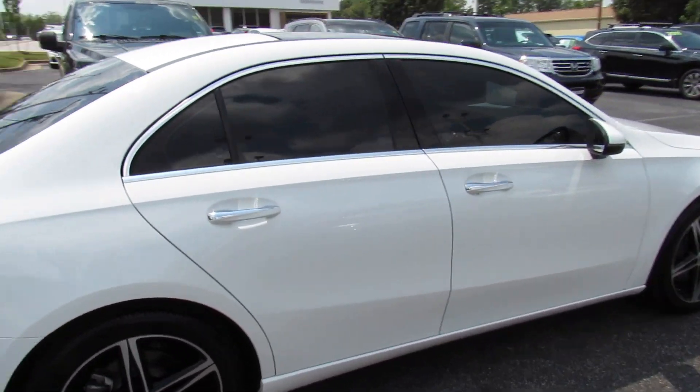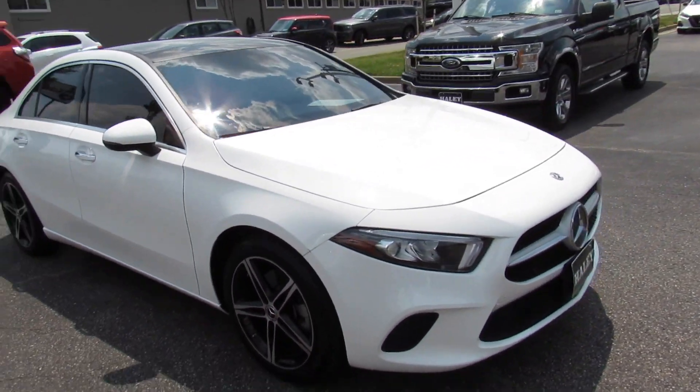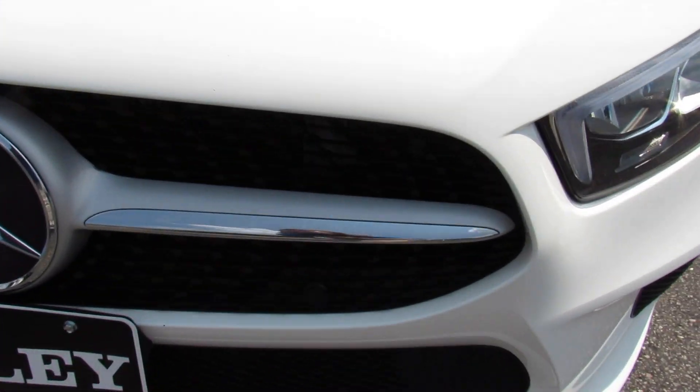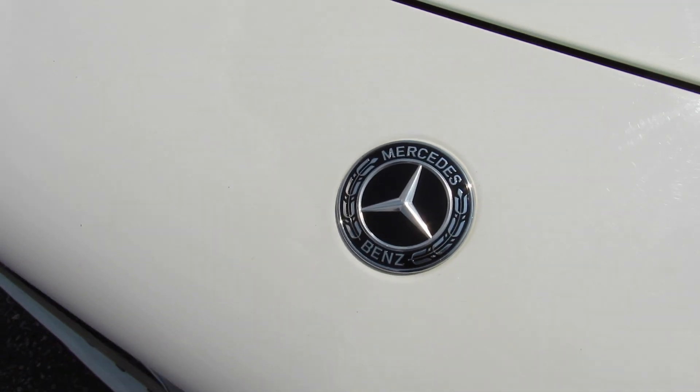Overall, this is just a great little entry-level luxury sedan. This is also a huge upgrade from the old CLAs. Up front, you can see your LED headlights, LED daytime running lights, the somewhat diamond-style front grille with your parking sensors, and of course your Mercedes badge.